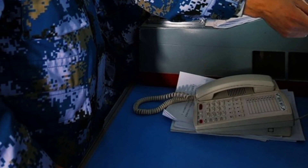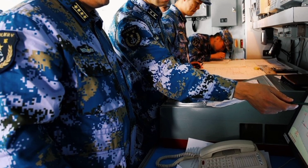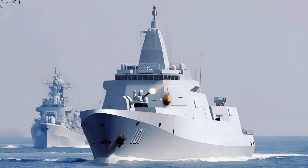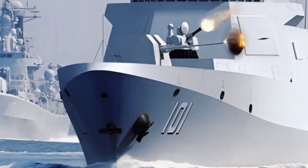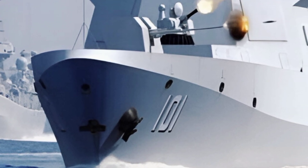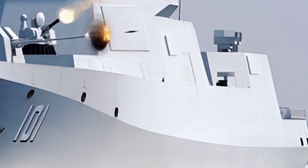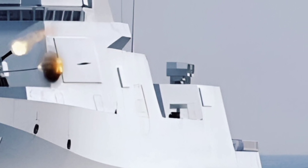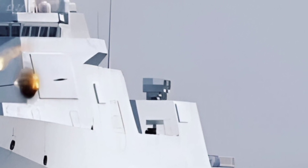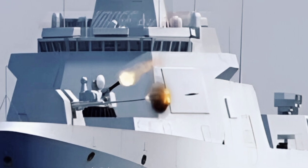Reviews of the 2025 Type 055 have been overwhelmingly positive, with experts praising its balance of firepower, stealth, and versatility. It is seen as a cornerstone of China's Blue Water Navy ambitions, capable of projecting power far beyond its shores. Whether operating independently or as part of a carrier strike group, the Type 055 is a formidable asset in any naval fleet.